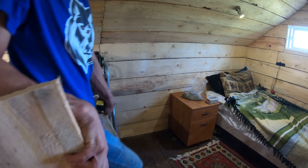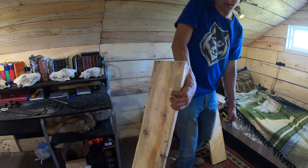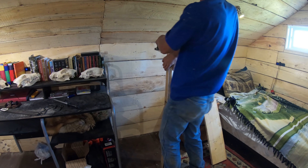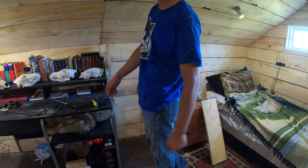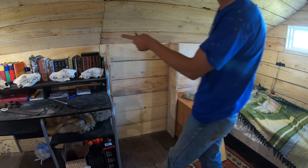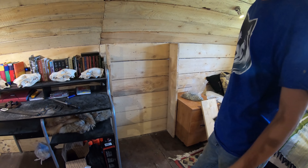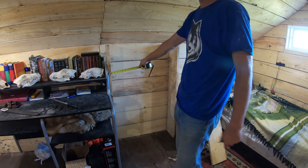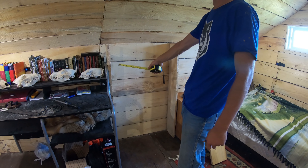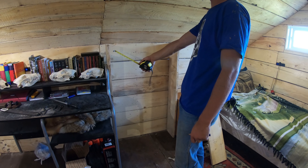I figured it'd be easier just to assemble it right up here. These are going to go like this. I have to figure out how I want to space this - I measured my biggest book and it's ten inches, so ten inches will be good. I'm going to make the first shelf a little bit longer so it can fit bigger books if I get a few. I'll probably go 13 inches on the first one and then 10 inch spacing on the rest. It'll be right on.